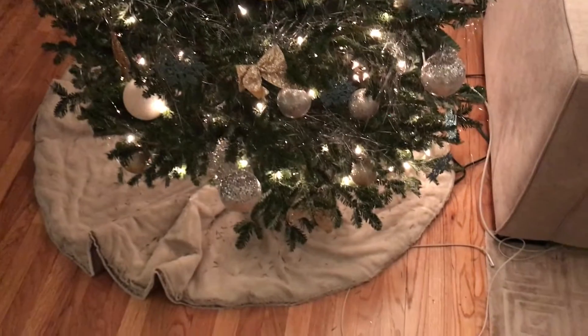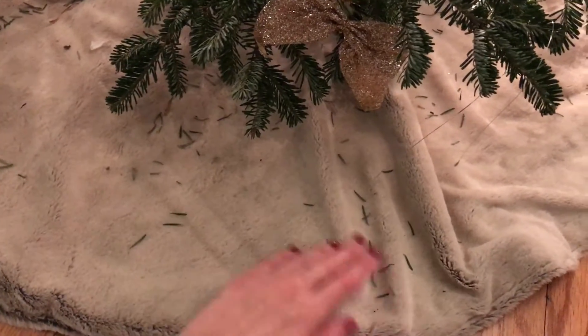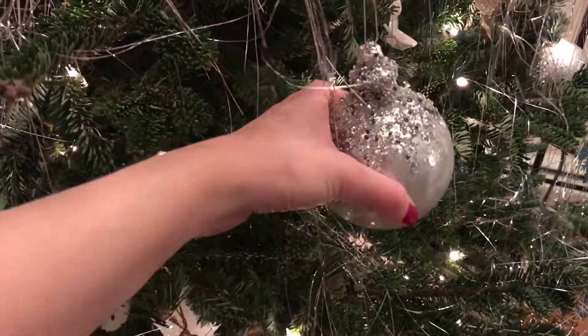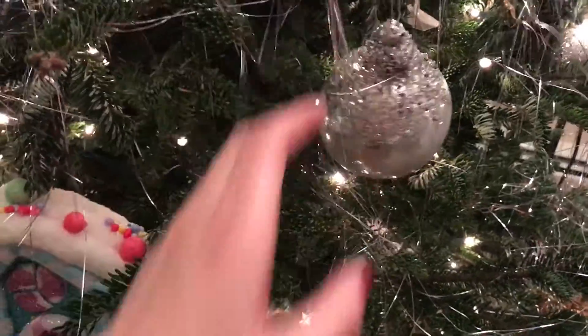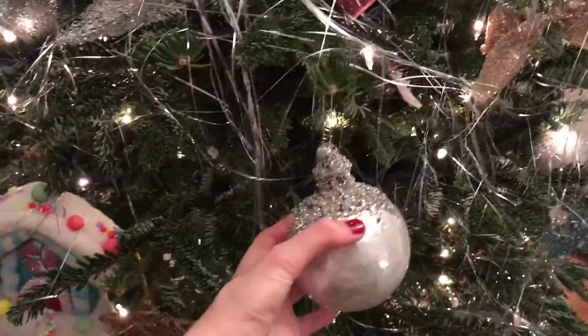Moving over to the tree — the skirt is from TJ Maxx, it's really nice and furry. I literally vacuum it every day and then it looks like this by the end of the day because Georgie really likes it. These are my favorite ornaments — they're really big and actually made of foam/styrofoam so they'll never break. These are really pretty too, from Hobby Lobby. These I got from Justin Main — two boxes of six, so I have twelve of them.